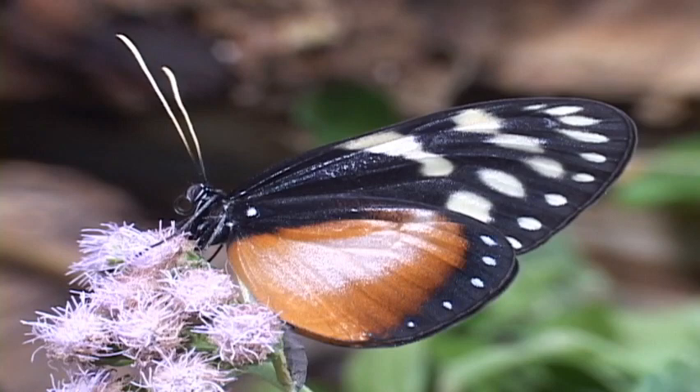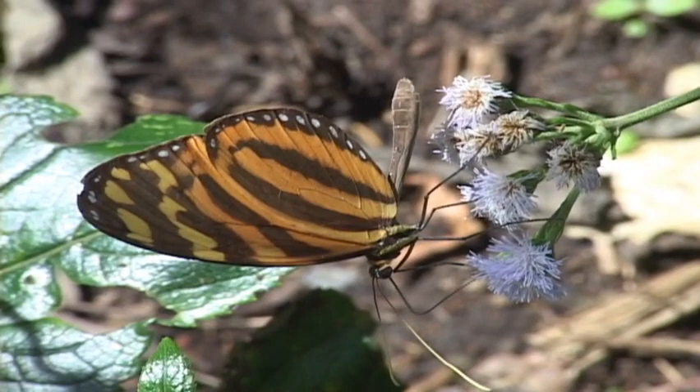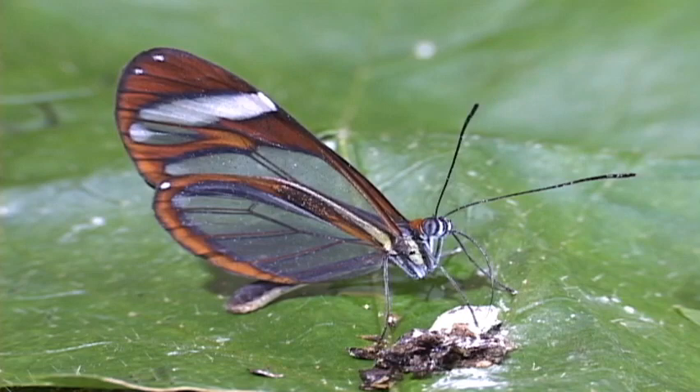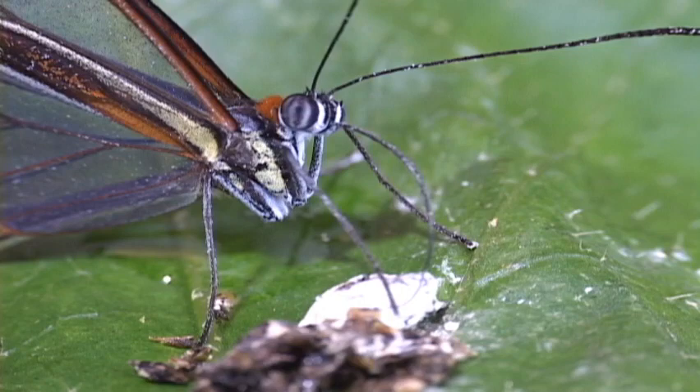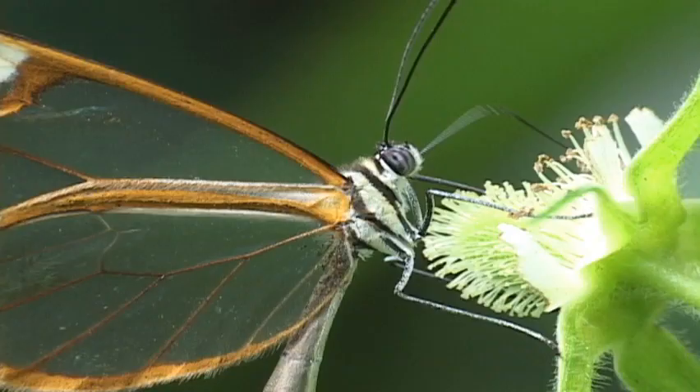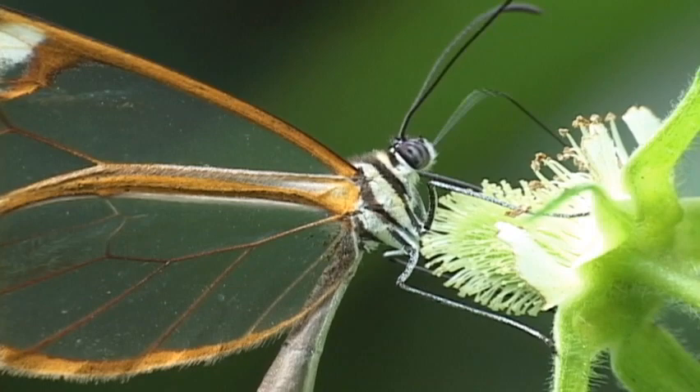The largest glass wing is the army ant butterfly, known to follow army ant swarms looking for nitrogen-rich ant bird feces, which many glass wings use to build protein — important for laying more eggs and living longer. It's always nice to have a shot of cold nectar after a dinner of bird crap.